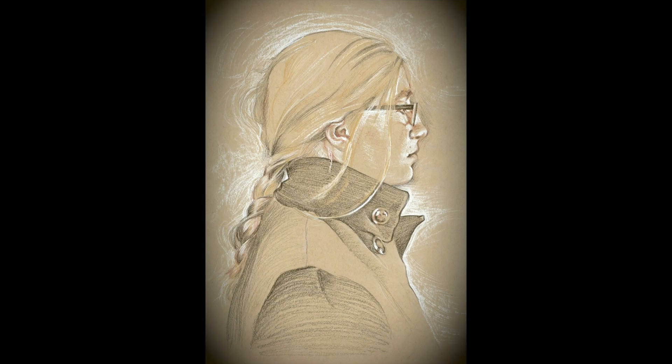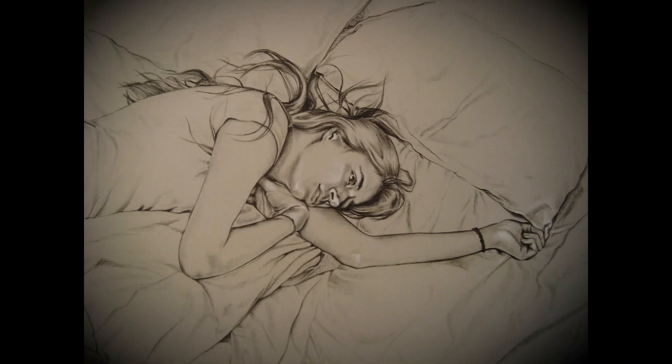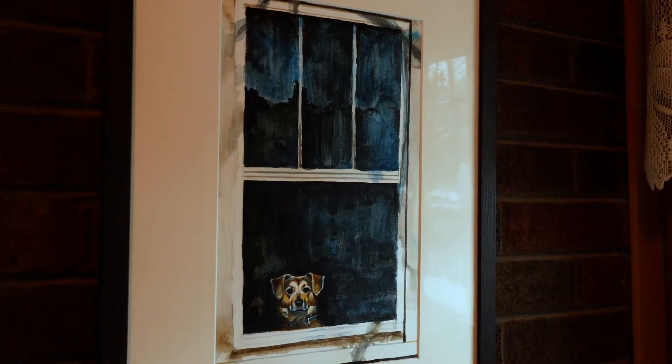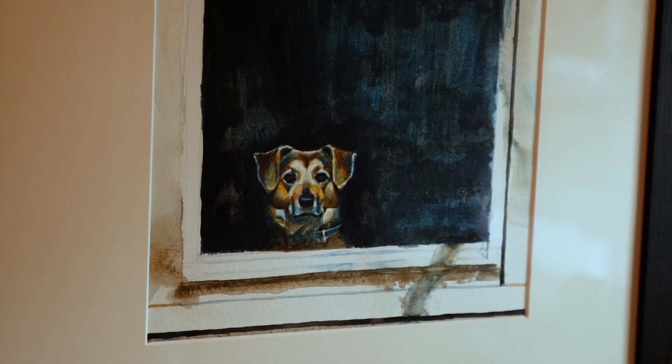I've done portraits of my kids. I'm thinking of them as a person, thinking of them when they were young and who they've become, and there is definitely an emotional attachment there, and I would like to think that comes through. And even the portraits I do of my dog — the love for my dog comes through, I've been told, and that is very rewarding.